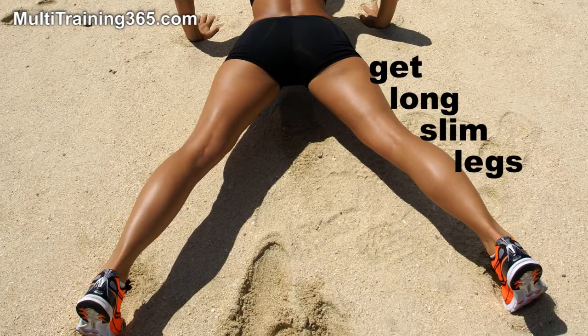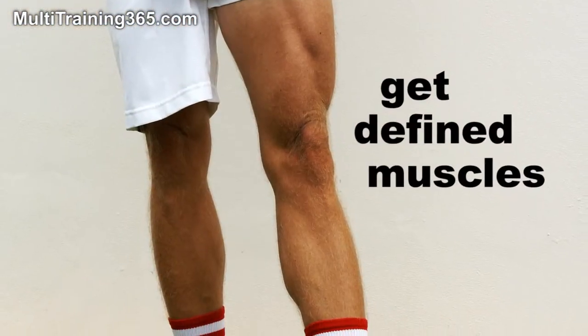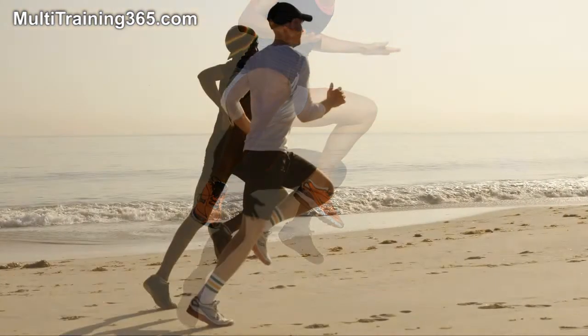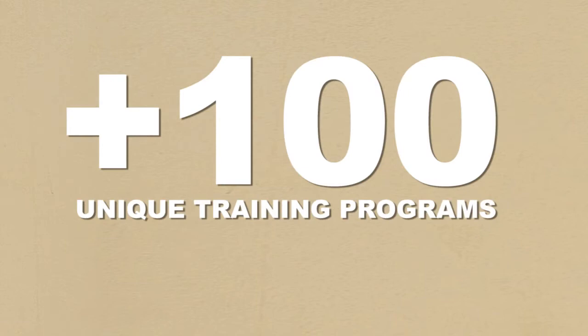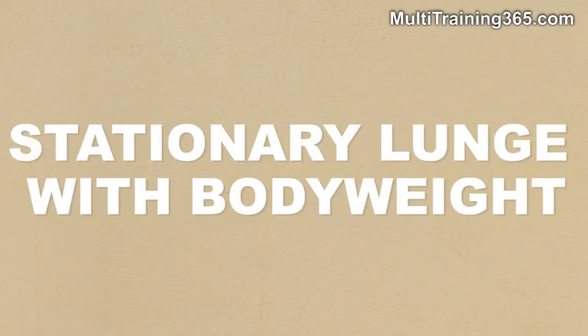Do you want to get long slim legs, get deep fine muscles, jump higher or run faster? Then visit multitraining365.com. Here you find more than 100 unique training programs for everyone from beginners to advanced. This is one exercise used in the training programs.